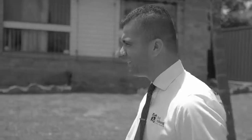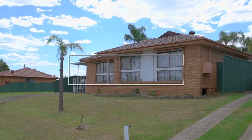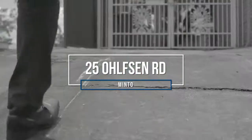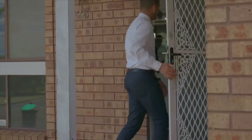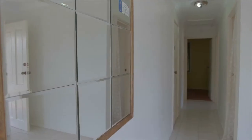G'day, it's Hussey from First National Real Estate, and boy do I have a cracking opportunity for one lucky investor or a first home buyer alike. Look no further than number 25 Ohlfsen Road in the beautiful suburb of Minto. Growing up in a home like this, you know for a fact that they offer great potential and something for everyone.